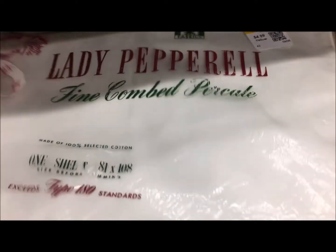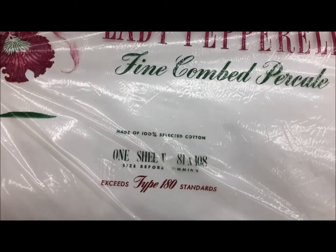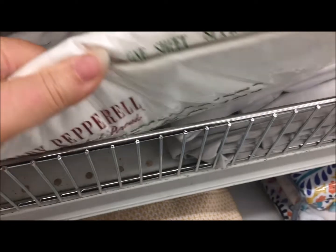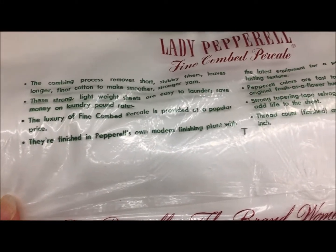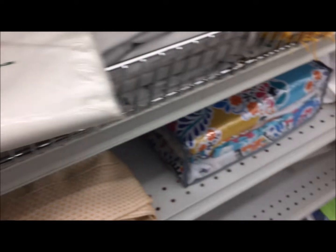I was almost tempted by this new-in-package sheet. It's cotton percale and it is vintage. I have used so many of these vintage cotton sheets in my quilts, never one that was new in the packaging. If it had been half-price day on that colored sticker, it would have been a heck of a deal. But I was looking and not buying. There will be estate sales and there will be more sheets, and I probably still have plenty up in the sewing room for when I pick up my quilting again.